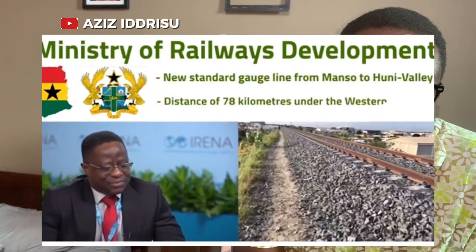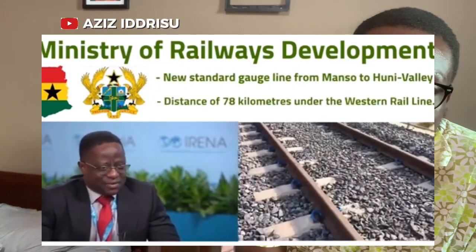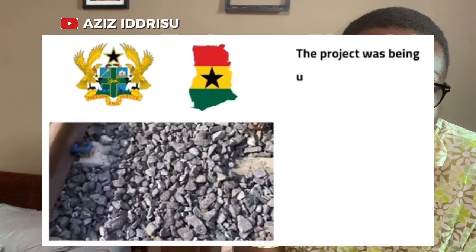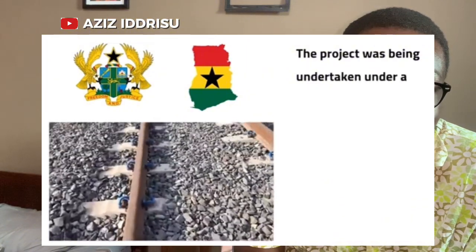The project is essential for boosting trade and economic activities in the western region and beyond, as it will provide a reliable alternative to road transport. The government of Ghana is committed to completing the rehabilitation in a timely manner, as it is vital for enhancing connectivity and supporting regional development.